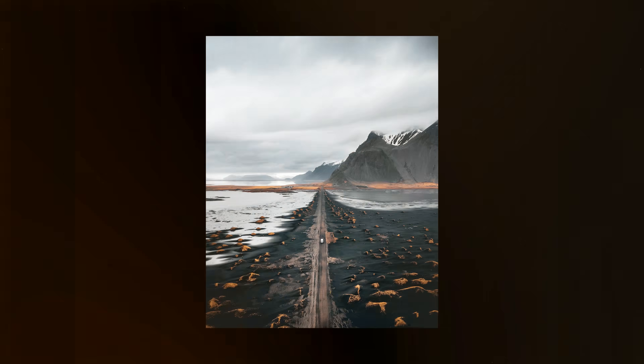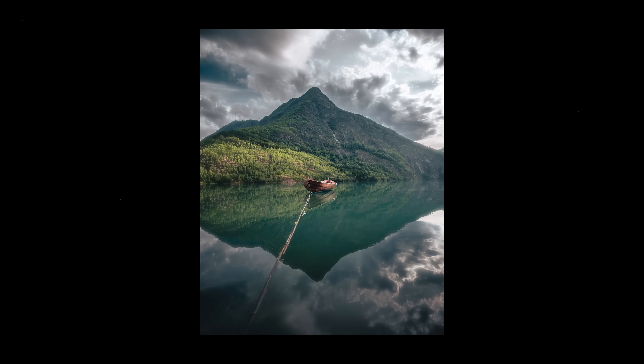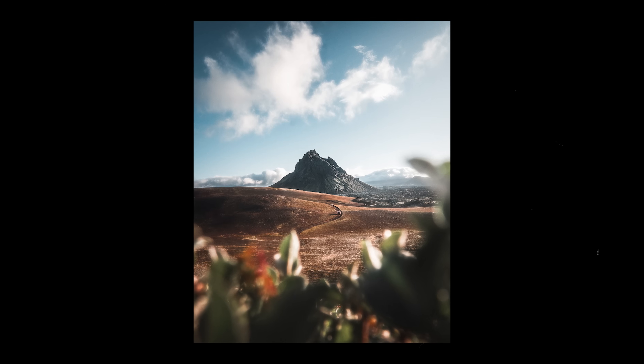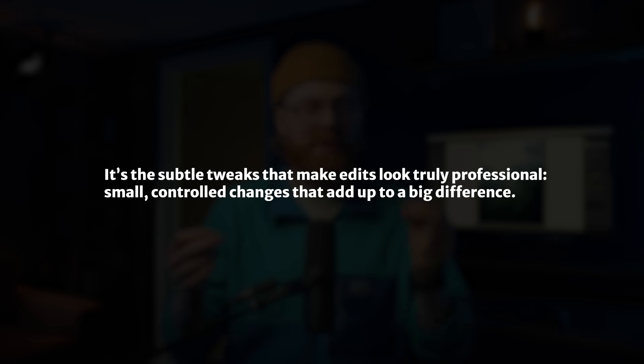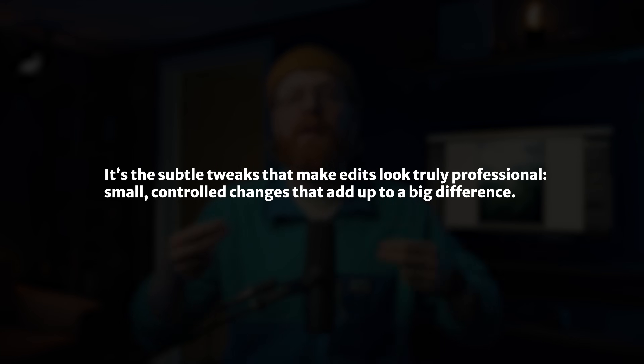Full disclaimer — I absolutely love editing my photos. I think it's really fun and creative. But here's the truth: subtlety is often what makes an edit feel professional. Small, controlled changes add up to one big difference, and usually less is more — like with everything in life. Unless of course you're going for a super stylized look, then just go mayhem on it. Photography is art, and art is subjective. If it feels good to you, who am I to say it sucks?